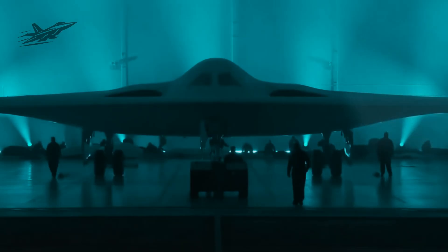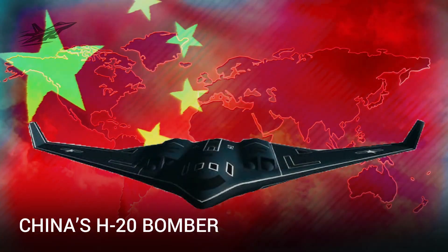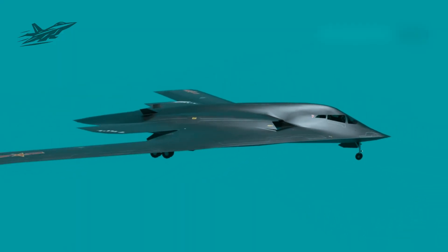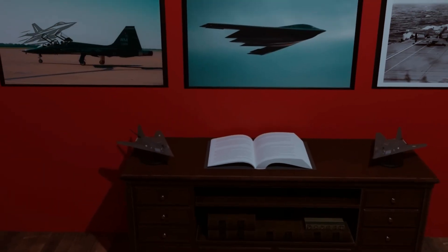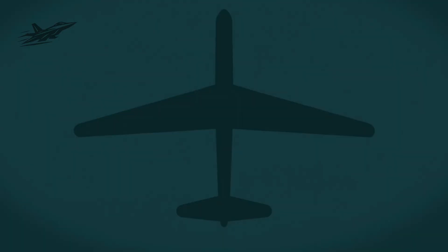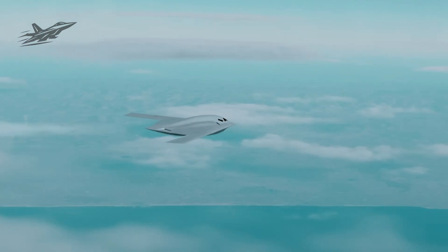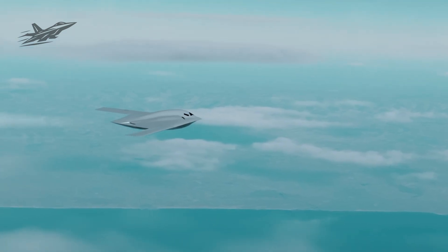That single comment told analysts everything — this wasn't a small-scale prototype project; this was an industrial-scale stealth bomber buildup. While China's H-20 bomber remains years from service with only one rumored prototype flight by 2023, and Russia's PAC-DA remains stuck in funding delays, the United States is already rolling out multiple bombers. Nearly 40 in production means the U.S. could field an operational force before either rival gets a single next-gen stealth bomber combat-ready.